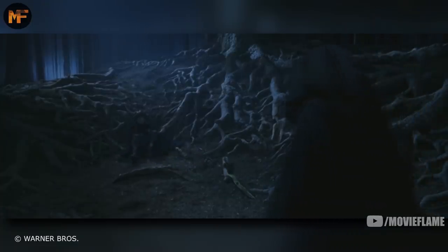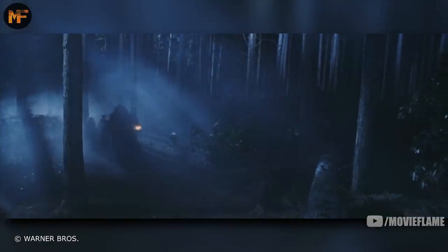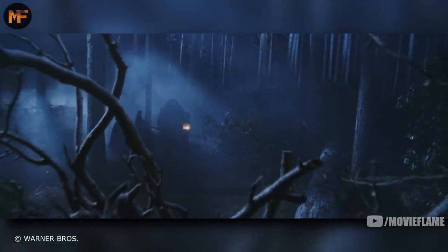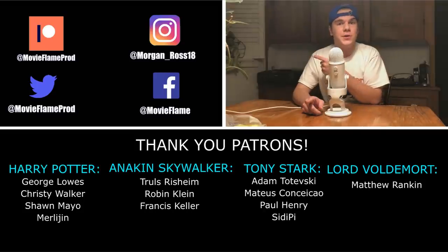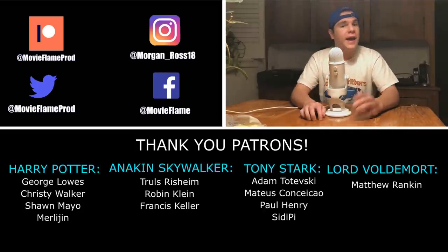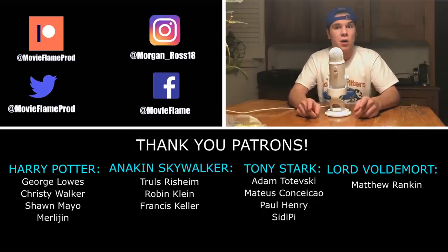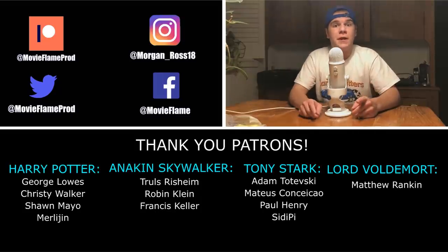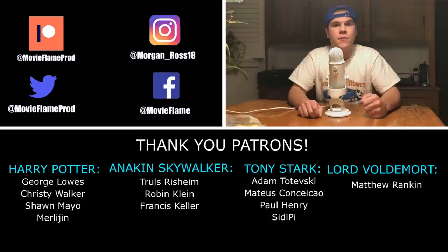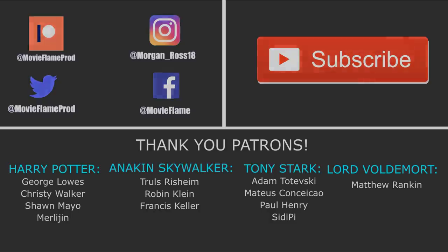The Forbidden Forest was home to some of the most important and game-changing scenes in the entire series, and will always be one of the most memorable locations in all of the books. Thanks so much for watching, guys. You can follow me on social media — links will be in the description. If you enjoyed this video, make sure you press that subscribe button to help grow the channel. Thank you so much for watching, and look out for more great videos on the way.